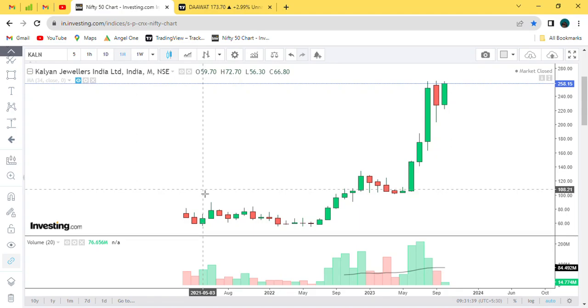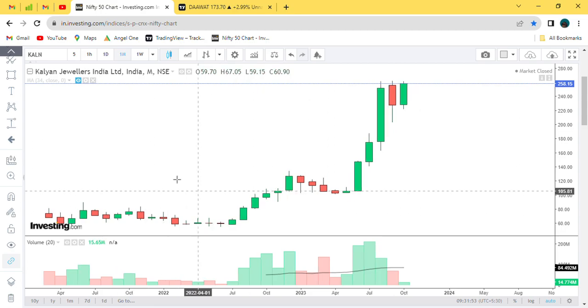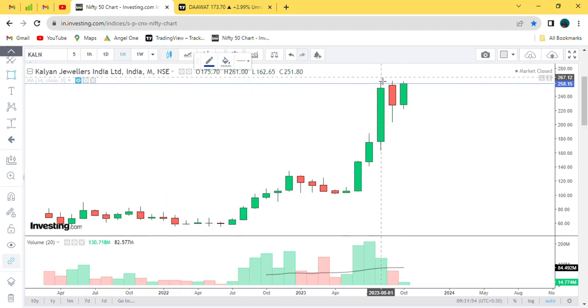Hello everyone. The company is Carlyan Jewelers Limited and the monthly chart is set on the date of 6th October. I had a video about around September month close. The September monthly candle didn't have anything significant to do.